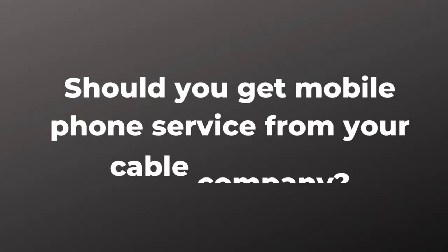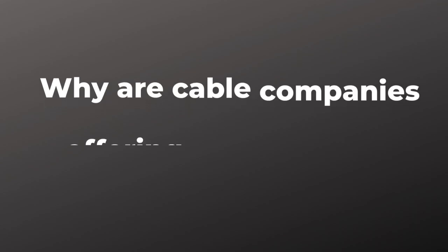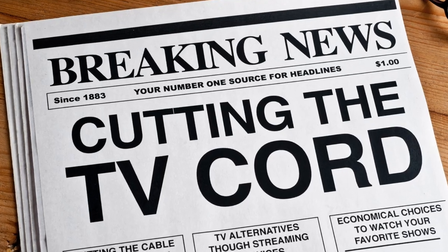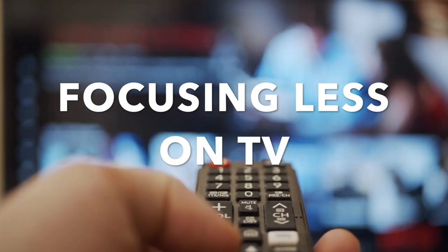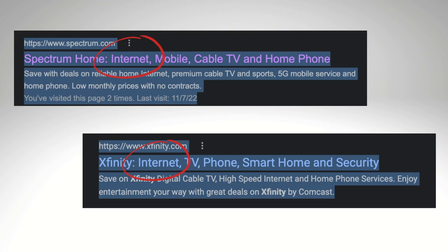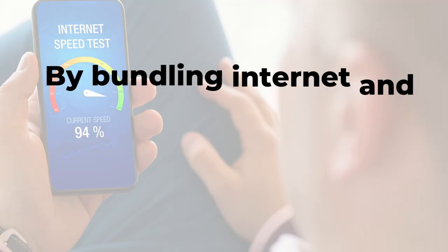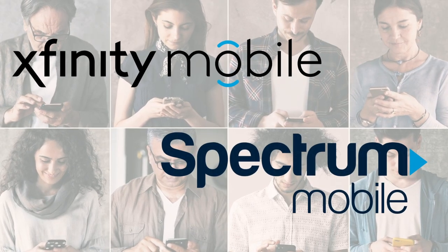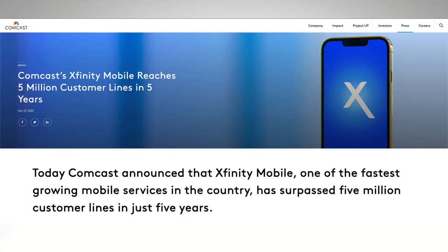So should you get mobile phone service from your cable company? And why are cable companies offering these deals in the first place? With the rise of cord cutting, the major cable companies are focusing a lot less on TV and more on internet service. When I googled Spectrum and Xfinity, they listed internet before TV. By bundling internet with mobile phone service, the cable companies are hoping to reduce subscriber churn and keep people from switching to their competitors. Xfinity Mobile and Spectrum Mobile have become quite popular — Xfinity Mobile recently announced that it passed 5 million subscribers, something few people would have predicted when it was first tested back in 2017.